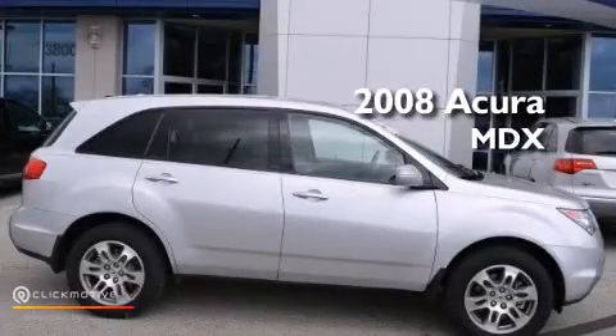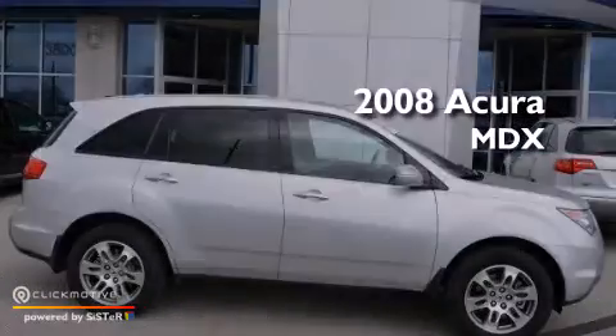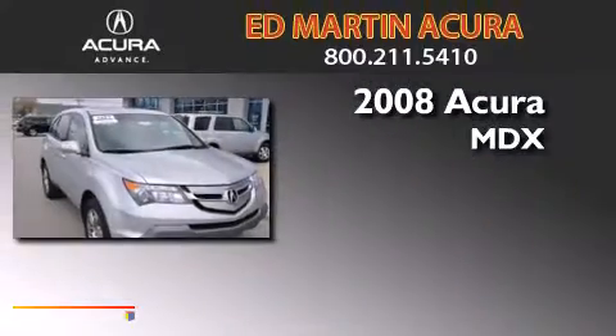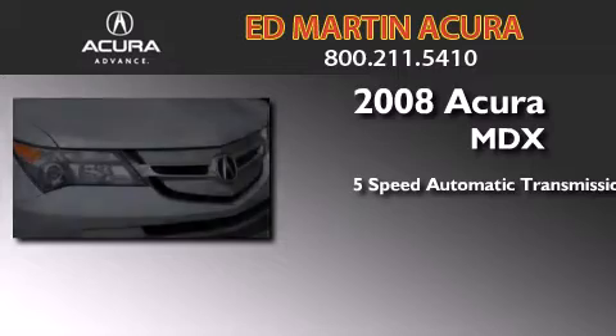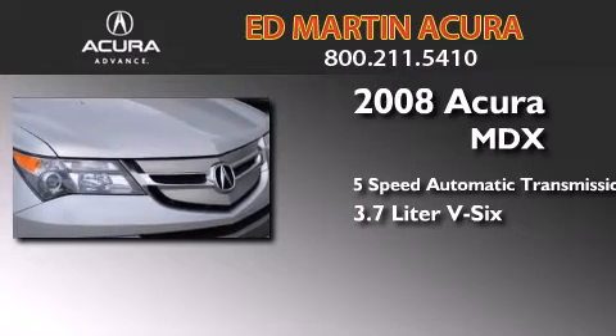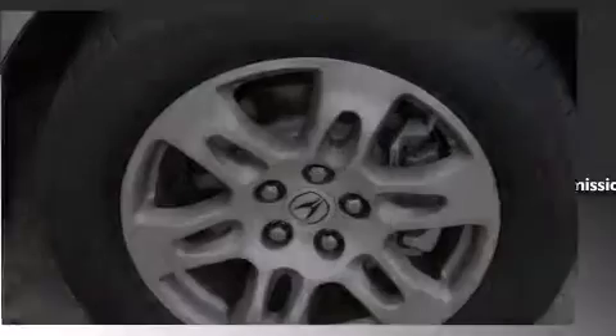This is a certified pre-owned 2008 Acura MDX. This crossover has a 5-speed automatic transmission, a 3.7-liter V6, and the added safety and control of all-wheel drive.